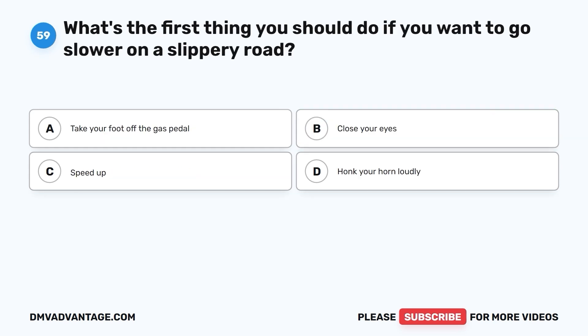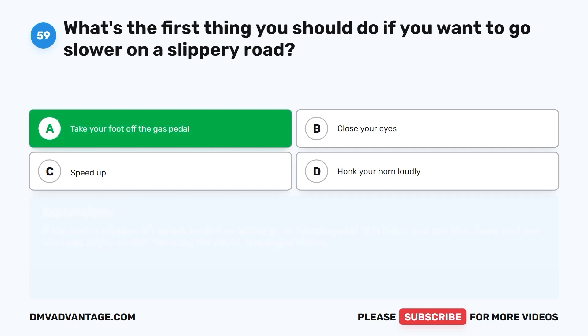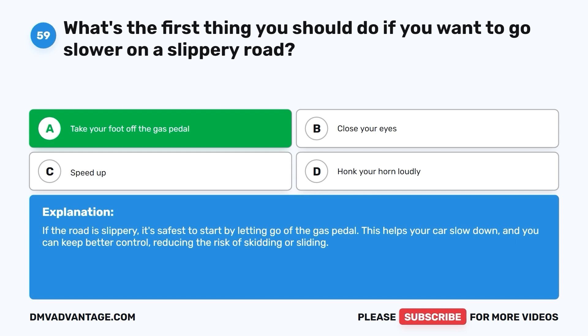Question 59: What's the first thing you should do if you want to go slower on a slippery road? The correct answer is A. Take your foot off the gas pedal. If the road is slippery, it's safest to start by letting go of the gas pedal. This helps your car slow down, and you can keep better control, reducing the risk of skidding or sliding.